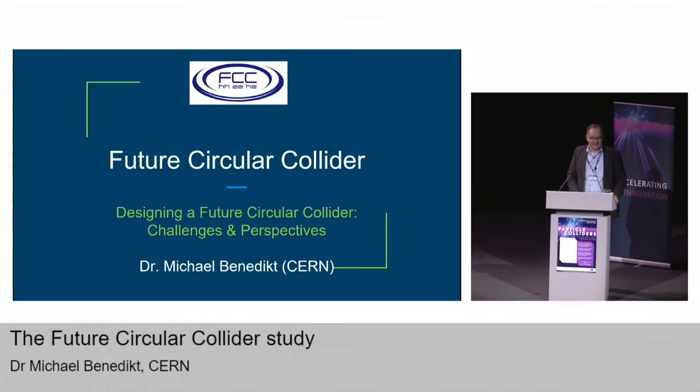Good morning everybody, welcome. It's a big pleasure for me to be here today and to have the opportunity to introduce to you the Future Circular Collider study that we are pursuing at CERN since four or five years. We have just completed the first phase — the conceptual design phase — and the corresponding reports are now available and being discussed. I'd like to give you some background on the motivation, challenges, timescales, and how the study is organized globally.